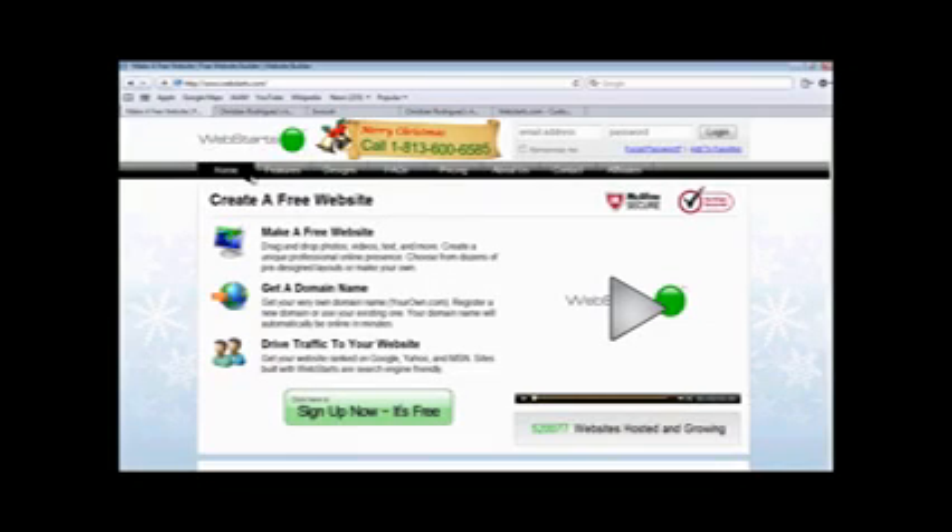Hey guys, how's it going? I've got a great video for you guys here today. I know there's a lot of people out there who, like me, really want to make their own website and want to do it for free but can't find a good site.